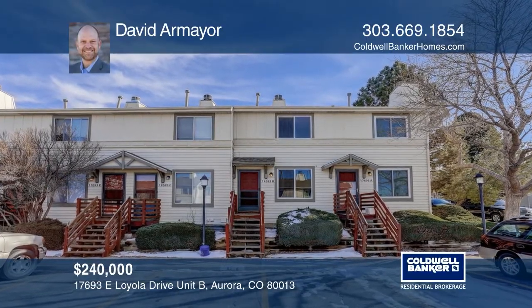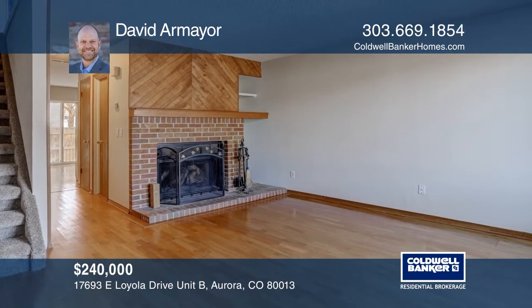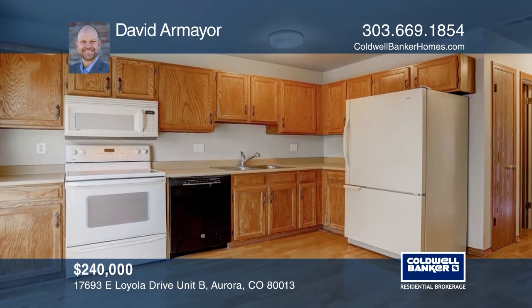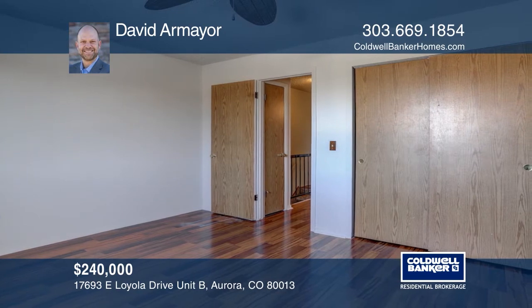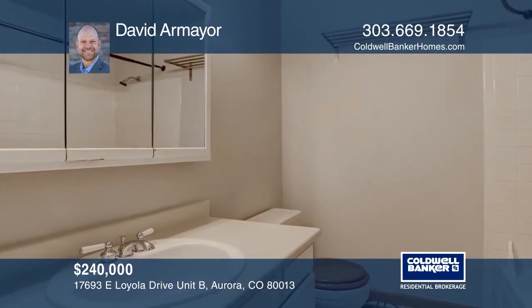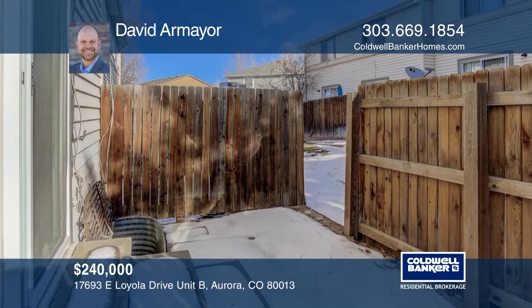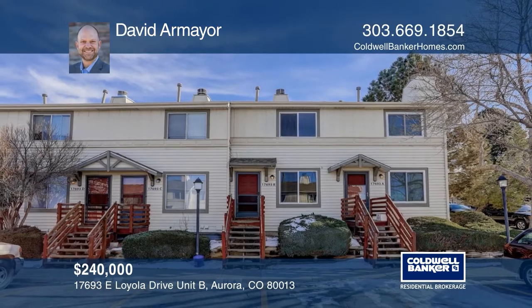This two-bedroom, two-and-one-half bath home offers a family room with a wood-burning fireplace. The open kitchen features a sliding glass door leading to a private fenced area. Upstairs, there are two bedrooms and a shared full bath. The unfinished basement includes a completed three-fourths bath. This home is centrally located to shops, restaurants, and Quincy Reservoir. Have any questions? Call David, our mayor, to find out more.